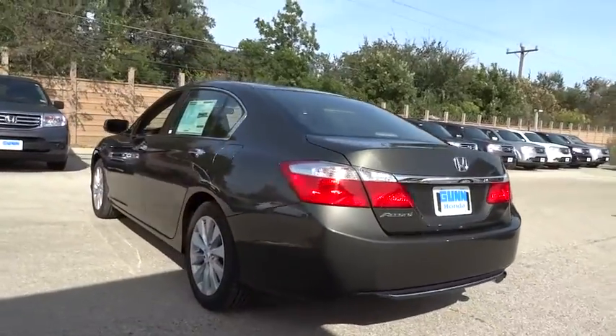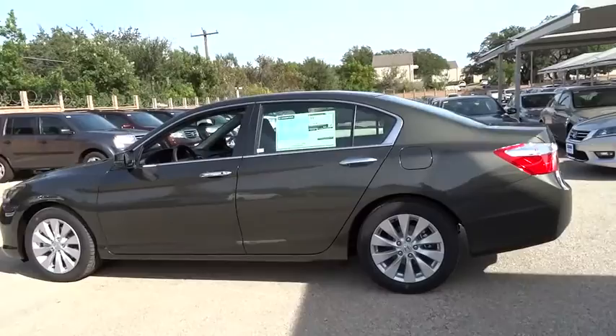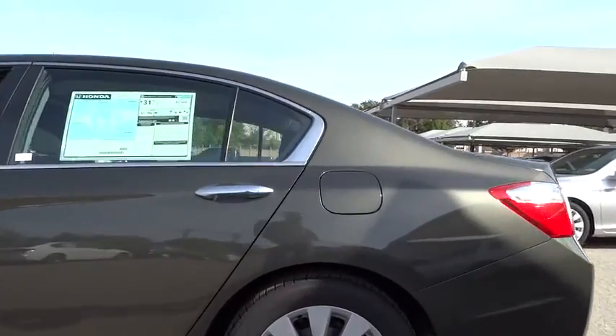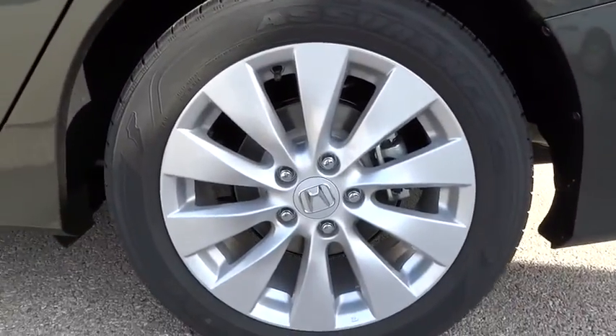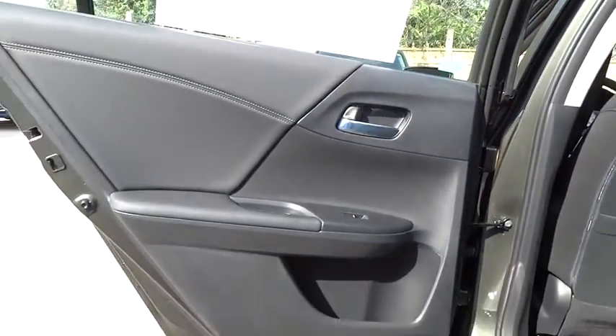Keyless entry, floor mats, aluminum wheels, four-wheel disc brakes, FWD, climate control, AM-FM stereo radio, rear defrost, fog lamp, trip computer, MP3 player, and CD player.